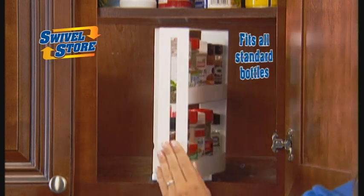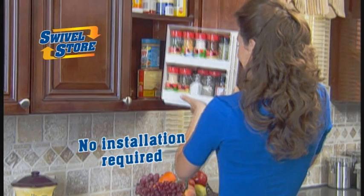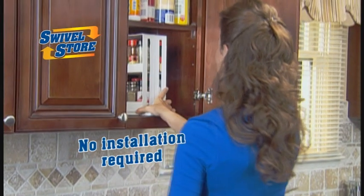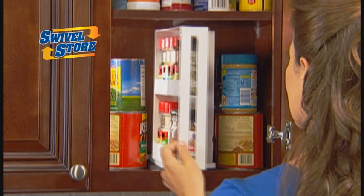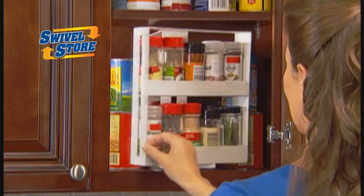Swivel Store fits all standard sized spice bottles and containers, yet takes up no more space than a cereal box. No installation required — all you do is place Swivel Store in your cabinet, then just slide and swivel and you've got 10 spices on this side and 10 spices on this side.